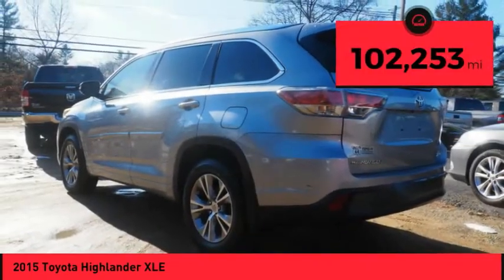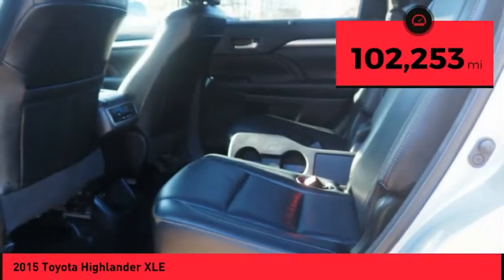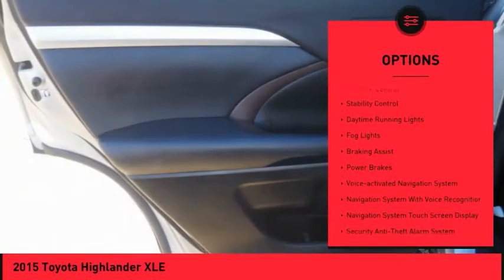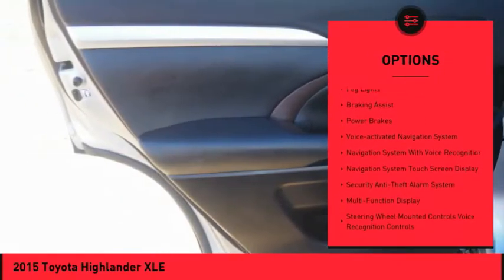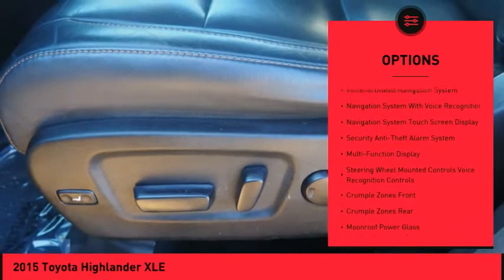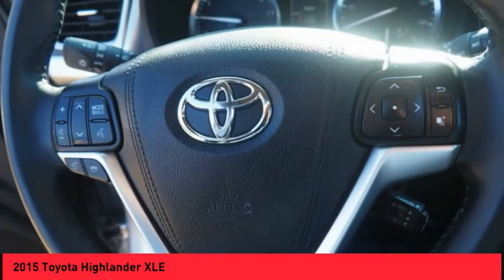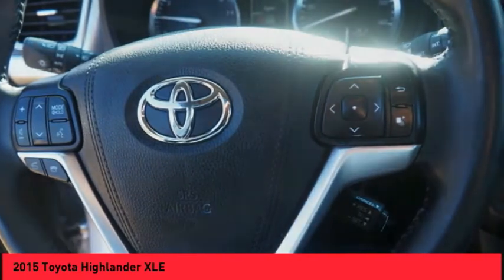This vehicle has less than 105,000 miles. Here are some of this vehicle's great options: power windows with safety reverse, hill descent control, roof rails, traction control, stability control, daytime running lights, fog lights, braking assist, power brakes, and a voice activated navigation system.